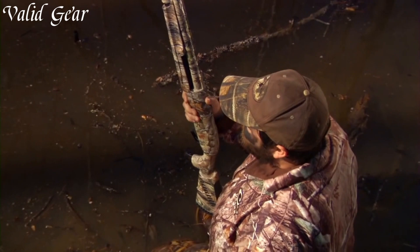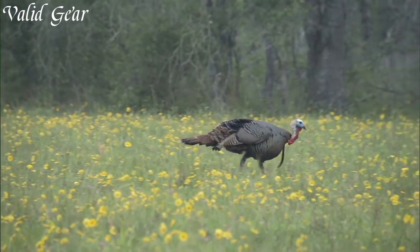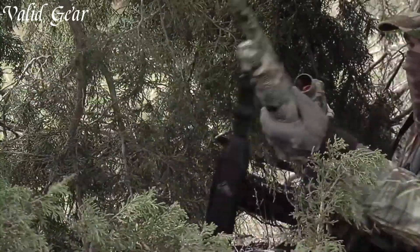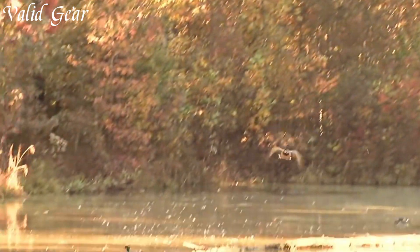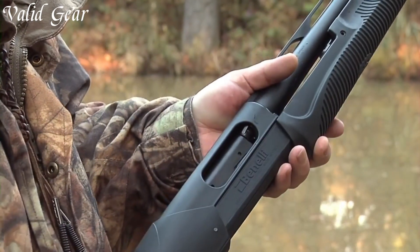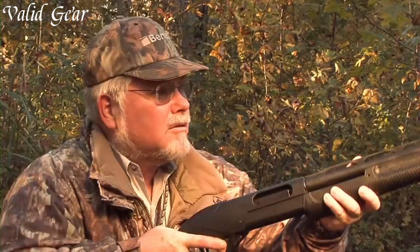Equipped with a variety of barrel lengths and choke options, this shotgun offers versatility for different shooting applications. The Supernova features a synthetic stock with a comfortable grip, providing a secure hold and reducing felt recoil. The Comfortech recoil reduction system further enhances shooting comfort, allowing for extended shooting sessions without fatigue. With its smooth and reliable pump-action, the Supernova delivers quick and precise follow-up shots. The Ghost Ring sights provide fast target acquisition, while the Picatinny rail on the receiver allows for easy mounting of optics and accessories.